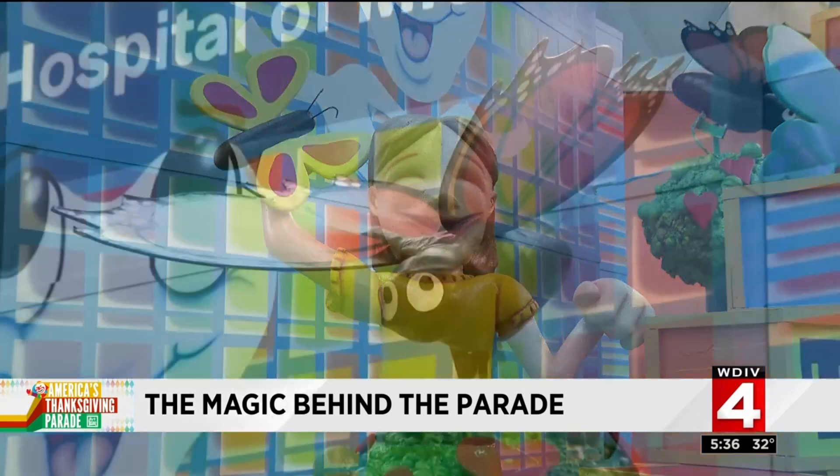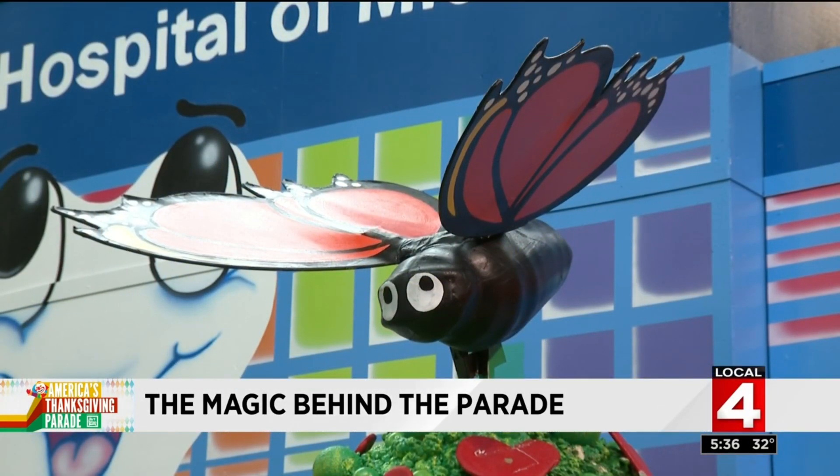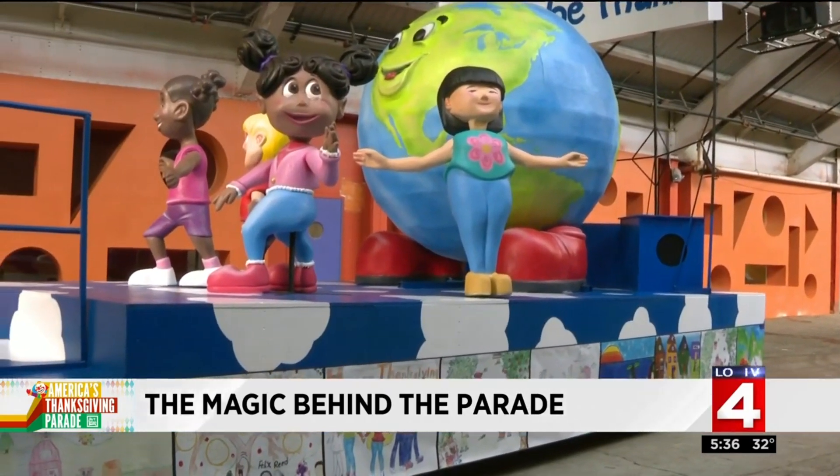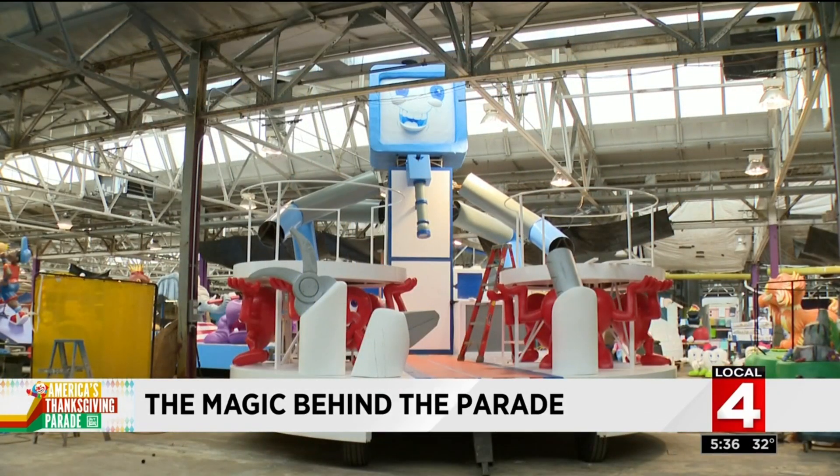While the floats look delicate, they have to be road-tough and ready for whatever weather shows up on Thanksgiving morning. Wind is a major thing — when you've got these things 16 feet up in the air, it's almost like a sail. They're moving around pretty good, so it's almost like we earthquake-proof these things.